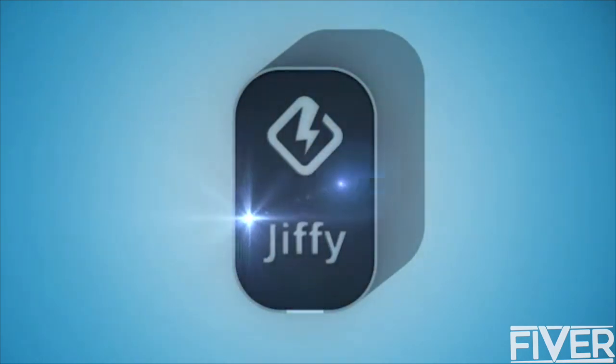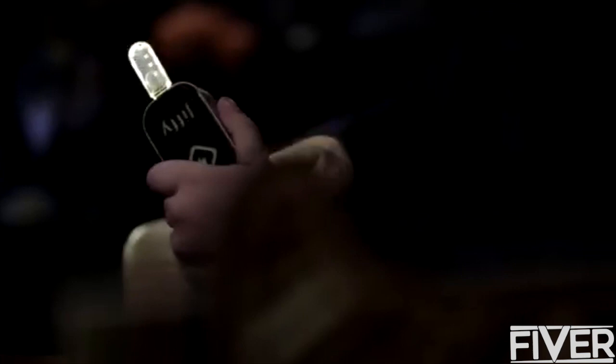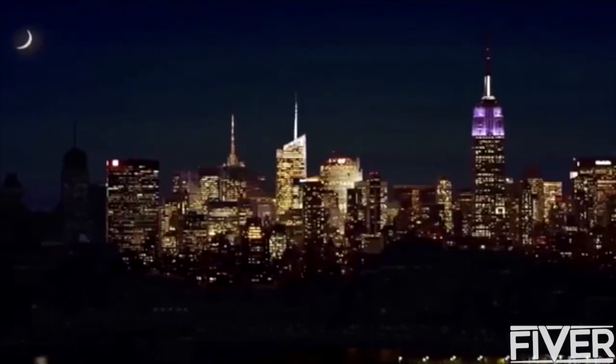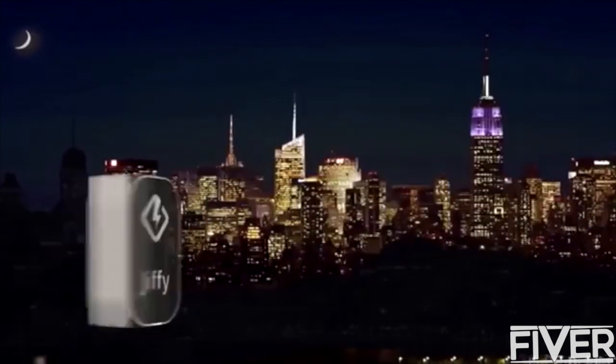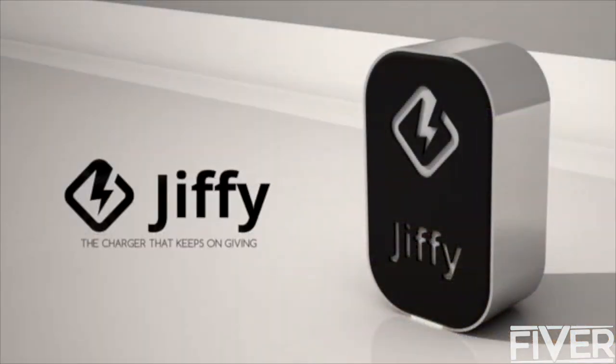Jiffy is an eco-friendly charger that has a priceless advantage, which is the fact it doesn't need any special conditions to work. It is perfect when traveling absolutely anywhere — from the woods, to the desert, and to the jungle. It's the perfect solution in emergencies, like unexpected blackouts. Your batteries will be assured by Jiffy. Thank you for supporting us and believing in our project. Jiffy — the charger that keeps on giving.